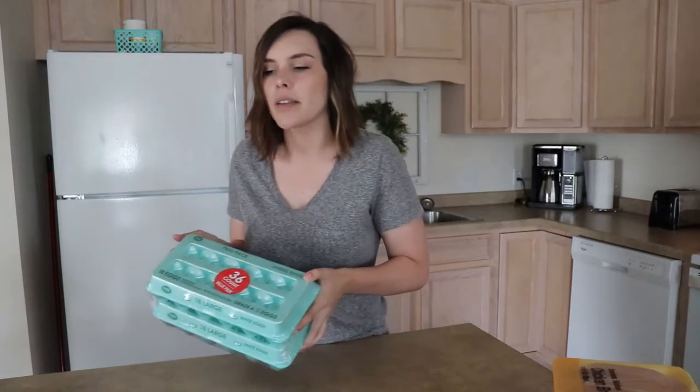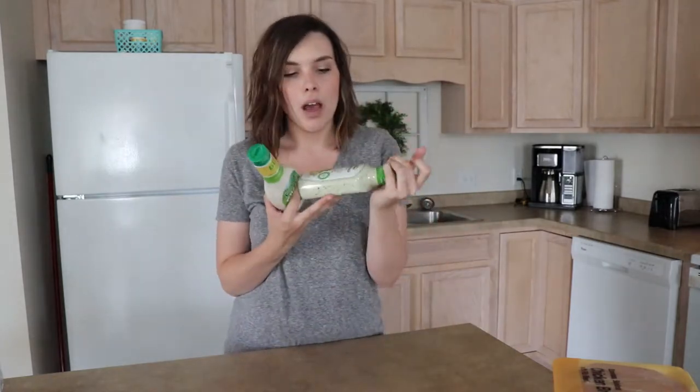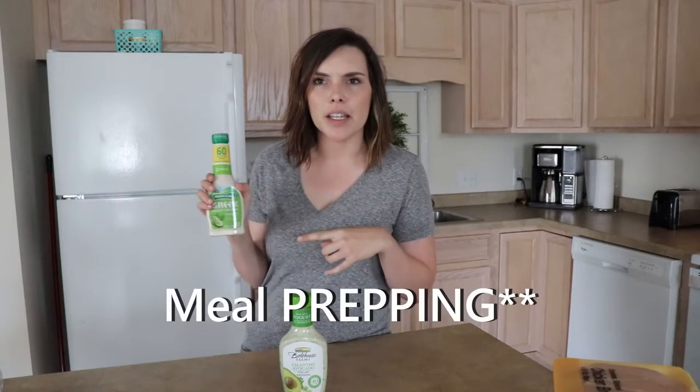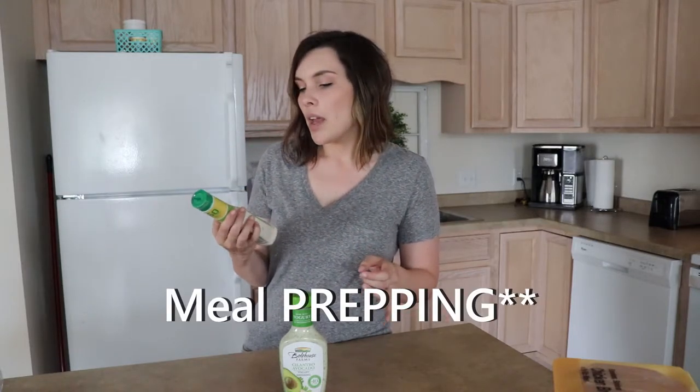I got a value pack of eggs — there's 36 eggs in here, I think it was a dollar fifty or a dollar seventy. Then I got these salad dressings — I'm going to do some mason jar salads, so I decided to get some fancy salad dressings. They have a lot less calories than regular salad dressing. This one is a Greek yogurt dressing in cucumber dill, so it's going to be like a tzatziki type thing. I'm going to do like a Greek salad in a mason jar — I'll probably include my meal planning in a different video.